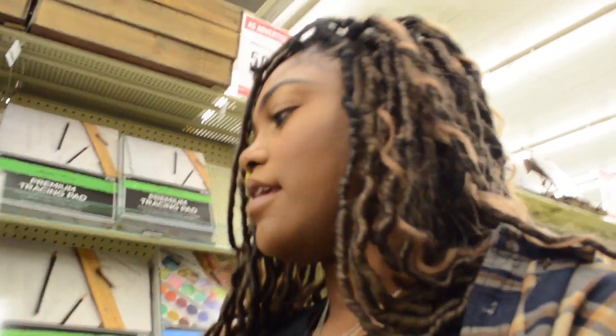I think I'm just going to get the drawing pad. Actually, I'm just going to put both of them in the cart and make up my mind later.